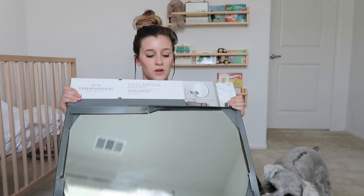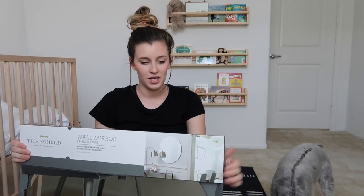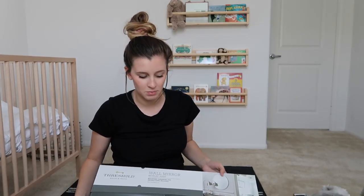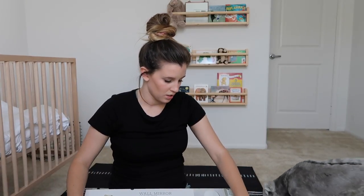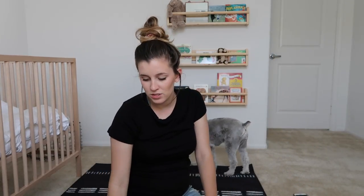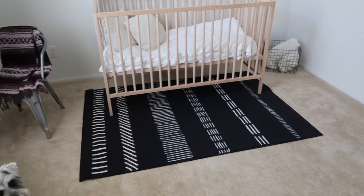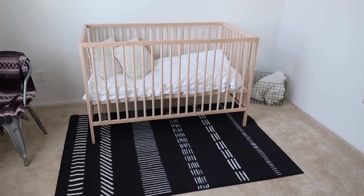I also got this second item for above the changing table — it was $37. The packaging is a little messed up, but I figured I'd try it. If the rug didn't work or I didn't like it, I can always return it. I'll put the rug underneath the crib and show you what it looks like.